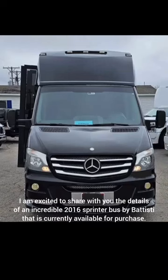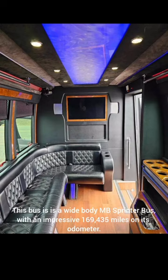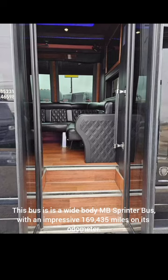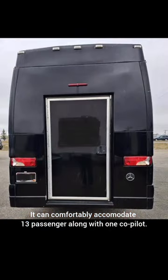Hello everyone, I am excited to share with you the details of an incredible 2016 Sprinter Bus by Battisti that is currently available for purchase. This bus is a wide-body MB Sprinter Bus with an impressive 169,435 miles on its odometer. It can comfortably accommodate 13 passengers along with one co-pilot.